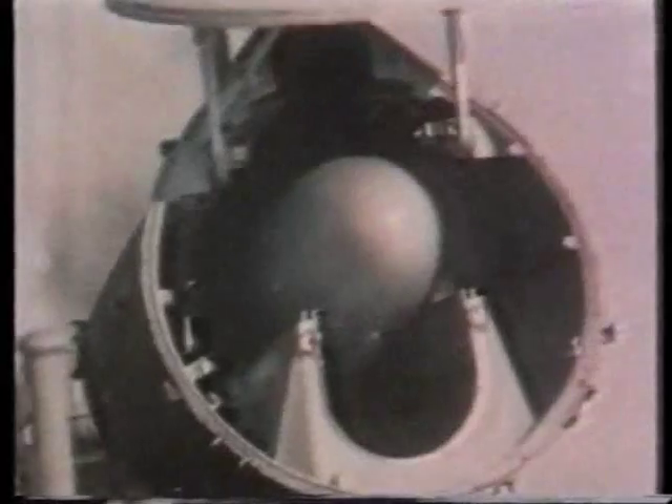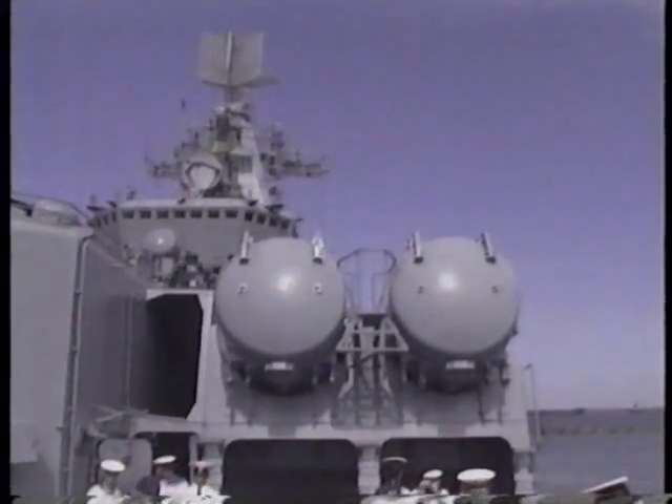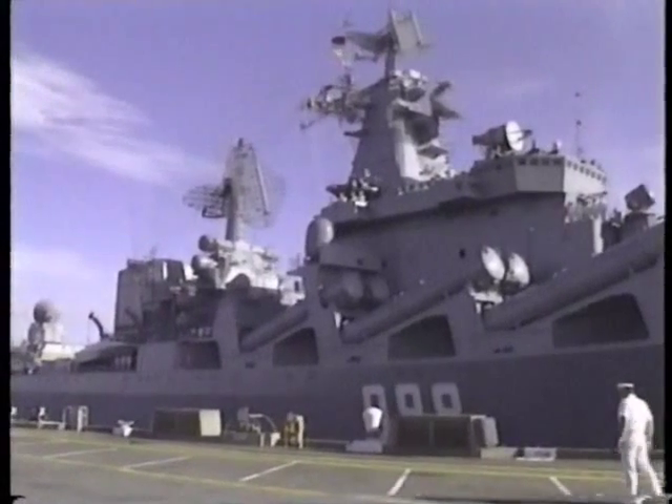Anti-ship missiles can also be fired from a variety of launchers. The British Sea Skua, for example, is small enough to be carried by a small naval helicopter. The Franco-Italian Automat missile can be fired from a ship, but also from coastal defense launchers to protect harbors from enemy ships. The Soviet Navy is best known for its very large anti-ship missiles, which are nearly the size of a jet fighter. The massive tubes on the front of this Slava-class cruiser contain four SSN-12 Sandbox anti-ship missiles, intended to attack large surface warships like aircraft carriers.